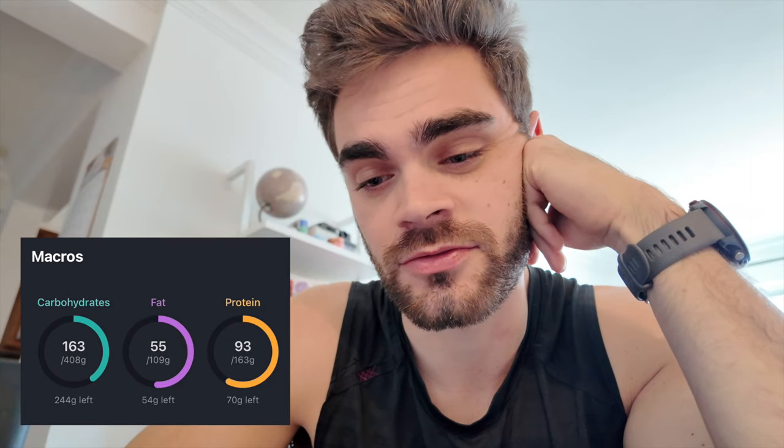So far today I'm at 93 grams of protein, 55 grams of fat, and 163 grams of carbs. I still have 244 grams of carbs left. I'll do a snack around 3:30 and then dinner later on. I've got to fit something in to hit the protein and all the macros I have left. This is tough — this is how I knew I was not eating the right amount of food to recover the way I should be.